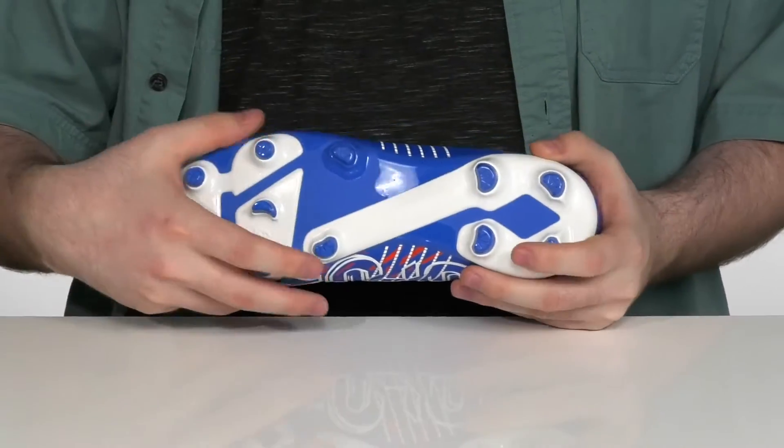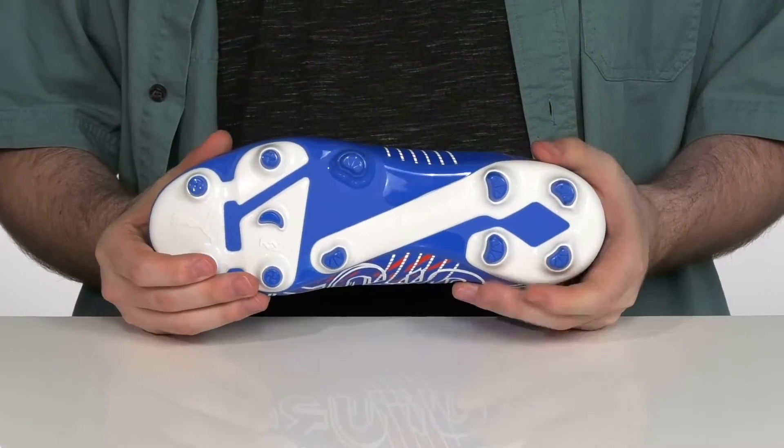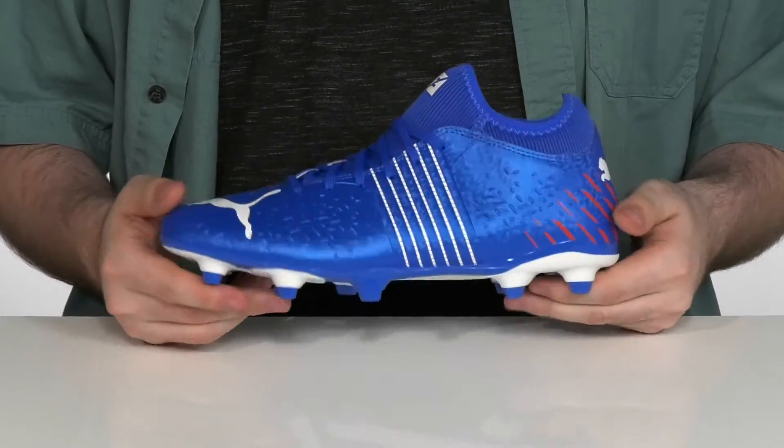Underneath it has a synthetic outsole that's a little flexible and it's got these advanced stud configurations with multi-directional traction. It's going to make sure it's super sturdy and it's going to give you complete control over your game.